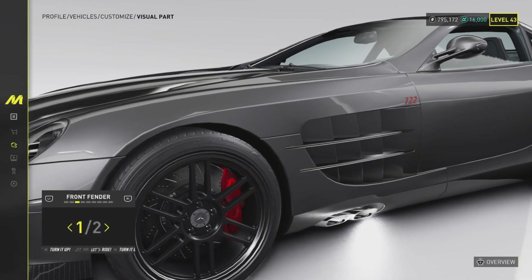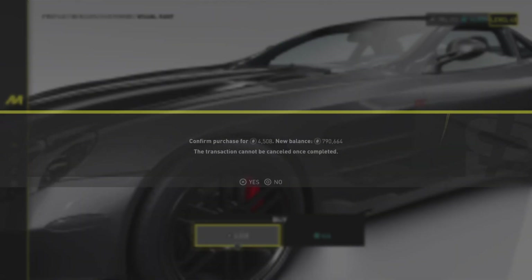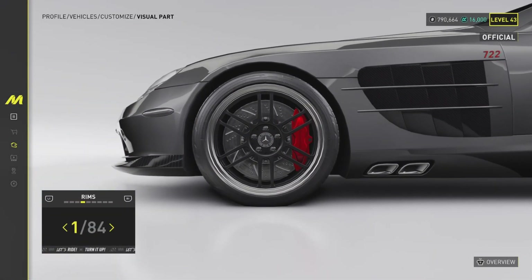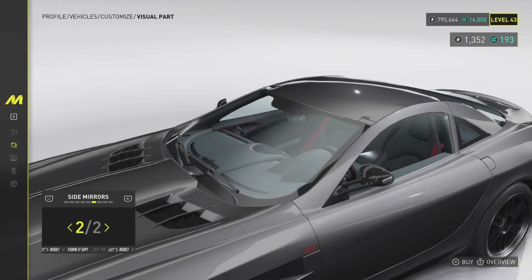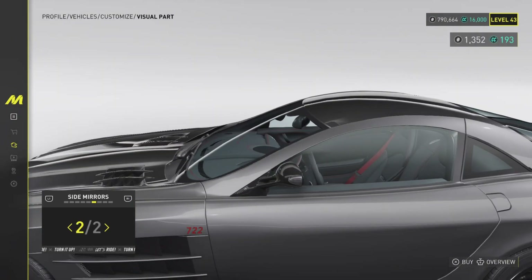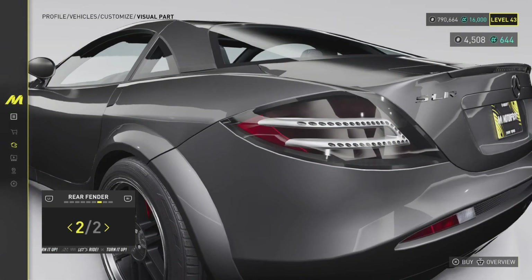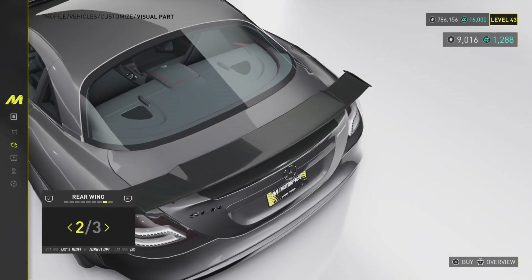I'm going to go with this front bumper and keep the tinted headlights off. We have two front fenders as well — a little bit of carbon or black on the side which I do like. Rims we'll keep as they are, calipers to red. Side mirrors — I don't like the carbon on the gray, so I'll keep it as it is.